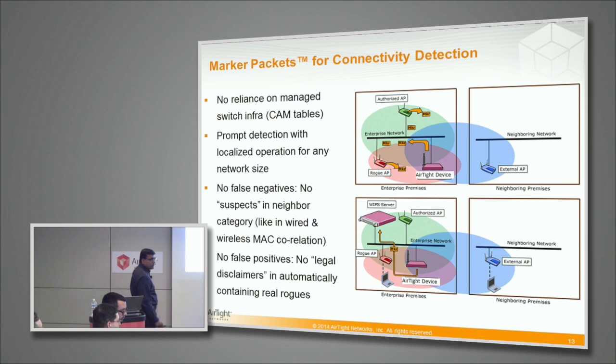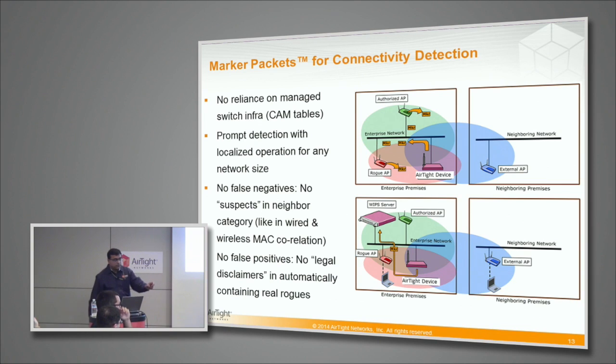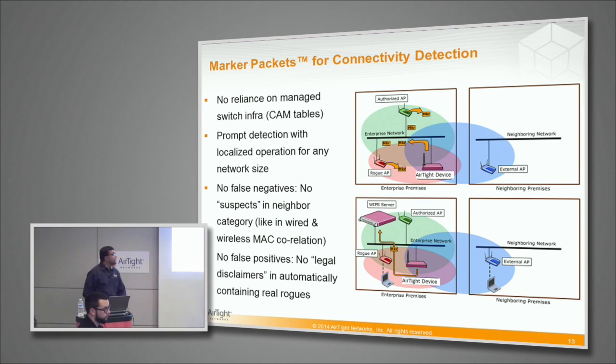How would marker packets catch a MiFi device? If the MiFi device is just in the air but not connected to my network, it will go as external and it will be stopped as a honeypot tool. The advantage of this connectivity detection is: no reliance on switch infrastructure, prompt detection, no false negatives. If you are using MAC adjacency, you will have APs showing up as external because they do not have MAC adjacency, but here it does not happen because even if there is no MAC adjacency, packets bleed out. No false positives, no legal disclaimers — when we call it a rogue, we have seen it bridging a packet to our network, not based on rules that you have defined.